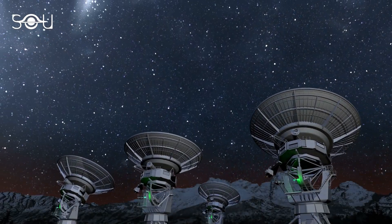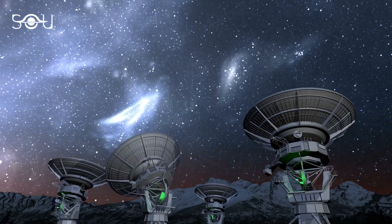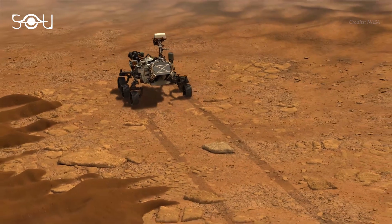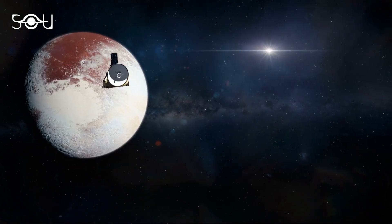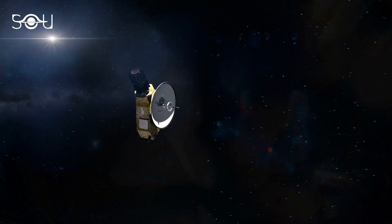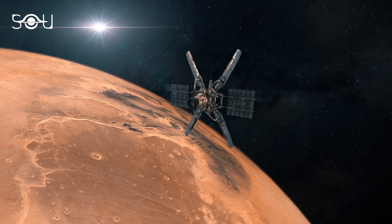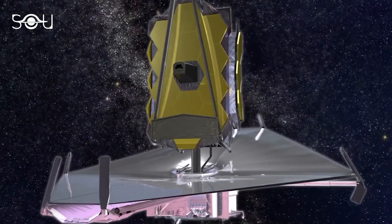The Deep Space Network is used not only to send commands to the Voyager spacecraft but also to support several other space missions. These include the Perseverance and Curiosity rovers on Mars, the Juno spacecraft orbiting Jupiter, the New Horizons probe that has now crossed Pluto's orbit, India's Chandrayaan-2, and Mangalyaan, among many others. The DSN will also direct the upcoming James Webb Space Telescope.